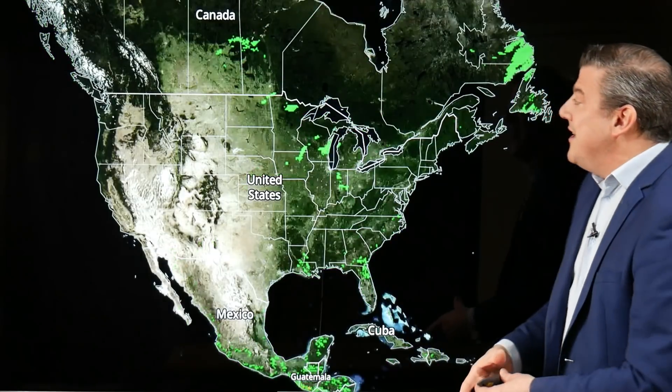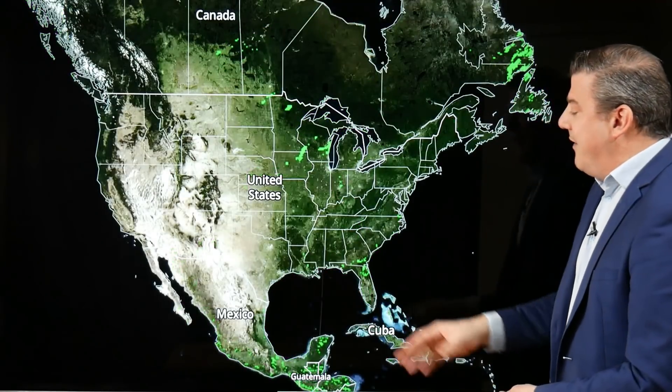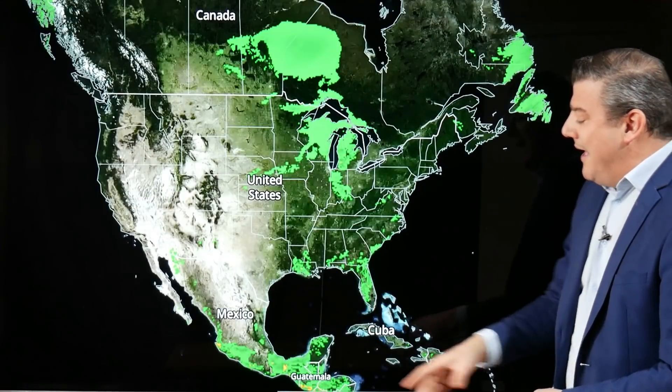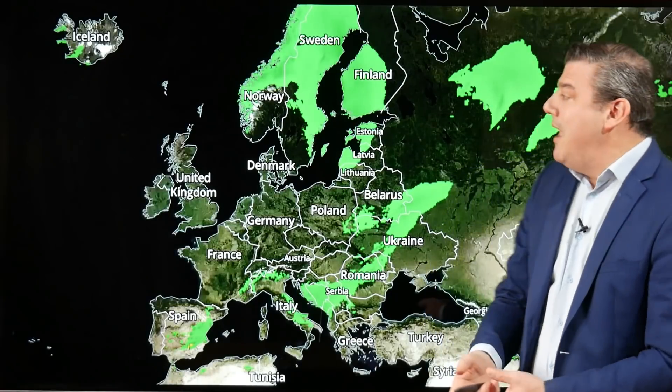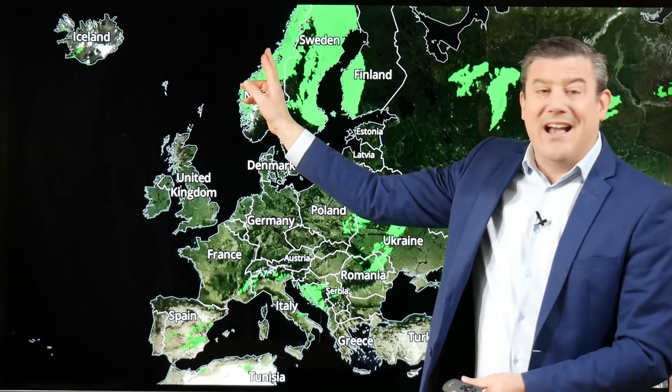Let's take a look at the rainfall for the next 24 hours, showing the more extreme areas around the planet. In Canada, the biggest rain is coming out of Manitoba moving into parts of Ontario. Heavy rain also around the southern states, with a few thunderstorms in the mix. Some big downpours around parts of Mexico and Guatemala, where there could be over 100 millimeters just in the next 24 hours.